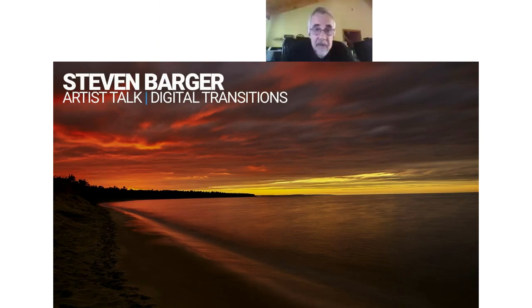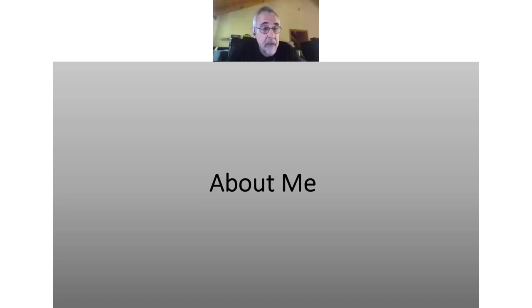Thanks, Jeff. Welcome, everyone. I'm glad you were able to take time out of your busy day to attend my artist's talk. I'd like to extend my gratitude to Digital Transitions for inviting me to give this presentation, and also to Carson and Jeff for all their behind-the-scenes work trying to get this webinar coordinated.